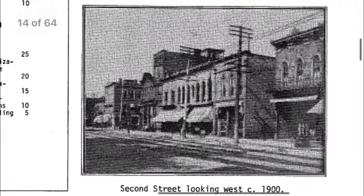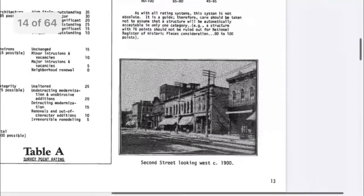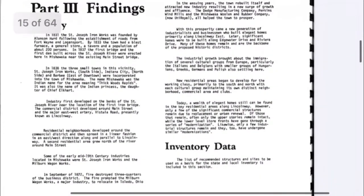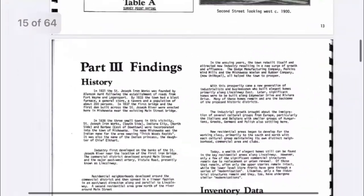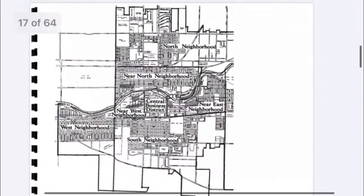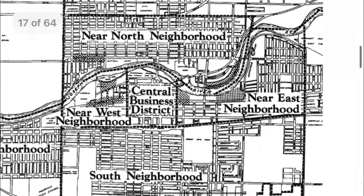Another view of downtown. Second Street, which is Lincoln Way. There are some maps of the city back in 1979.